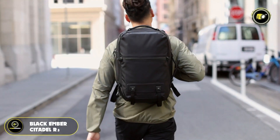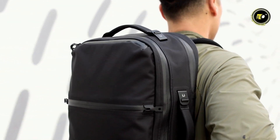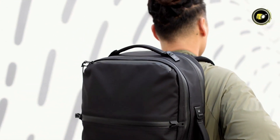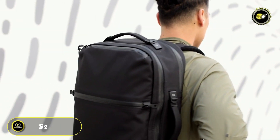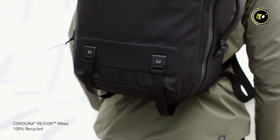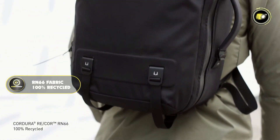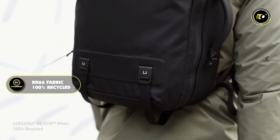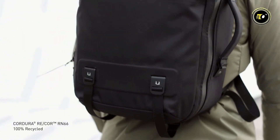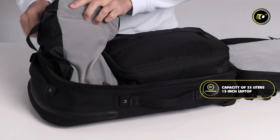Number three: the Black Amber Citadel i3. The Black Amber Citadel i3 is a masterclass in urban backpack design, blending cutting-edge materials with functionality. Priced at $279, this backpack is crafted for the modern eco-conscious consumer, featuring Cordura's latest Iron 66 fabric, which is 100% recycled, reflecting a commitment to sustainability without compromising on strength or durability. It offers a capacity of 25 liters.